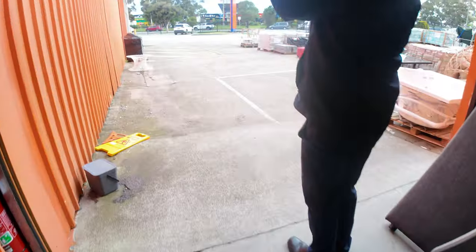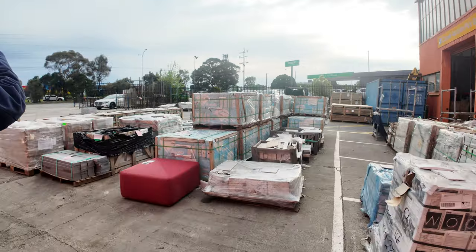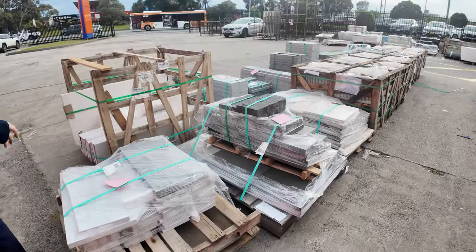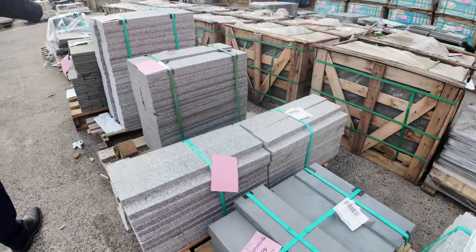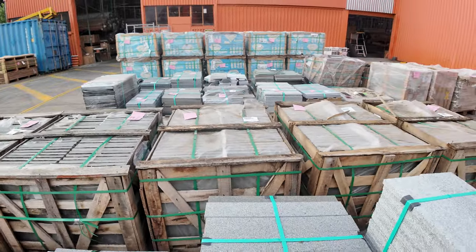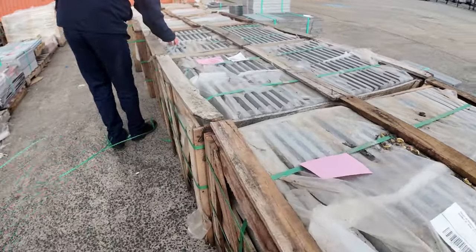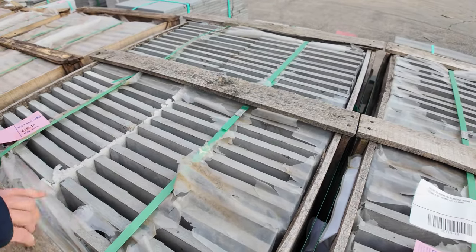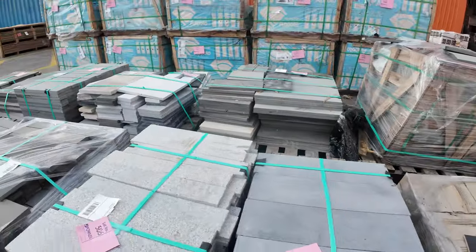Outside there are some pavers and tiles, some unreserved stillages, shower glass by the looks, and bluestone pavers — so if you've got a paving project you'll do exceptionally well out here. There are some big bluestone pavers and also square bluestone pavers. There's also some rock face cladding — 300mm by 20mm, beautiful colour — with five or six pallets of those.